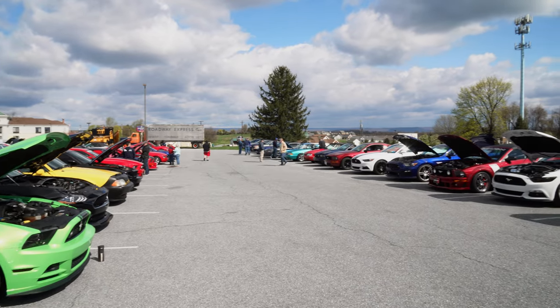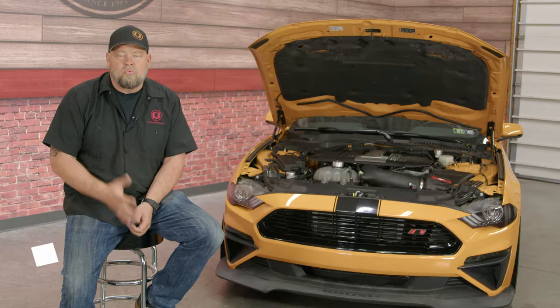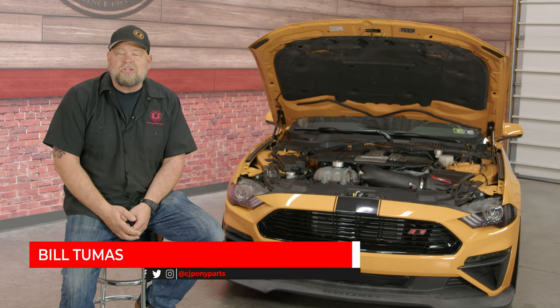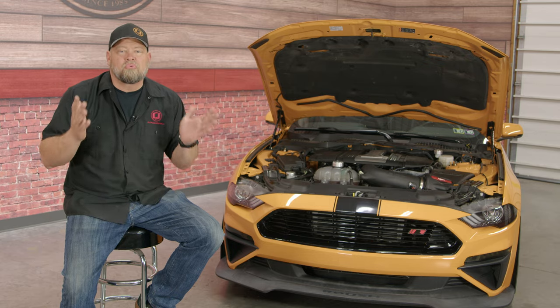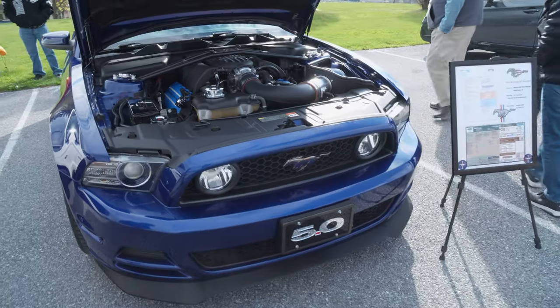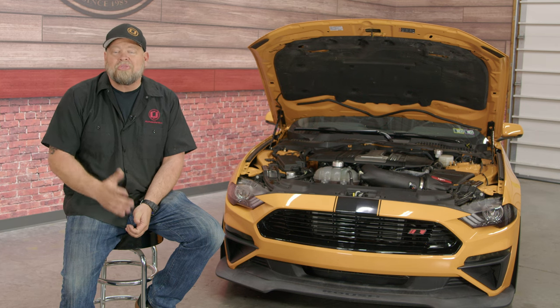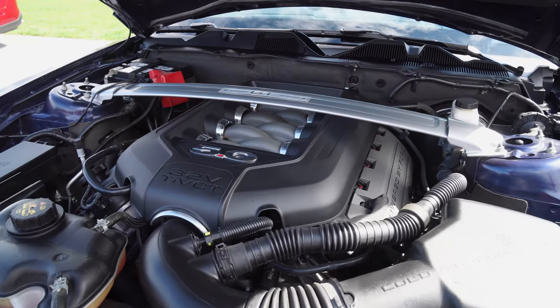When we did our video on the modular engine family, we stopped with the Coyote because the Coyote deserves its own video. So what is the Coyote engine? The Coyote showed up in 2011 under the hood of the Mustang GT. Mustang enthusiasts were thrilled to see that 5.0 badge return to the Mustang's fender, but were more thrilled with 412 horsepower and 390 pound-feet of torque, which was way more than the outgoing three-valve engine.